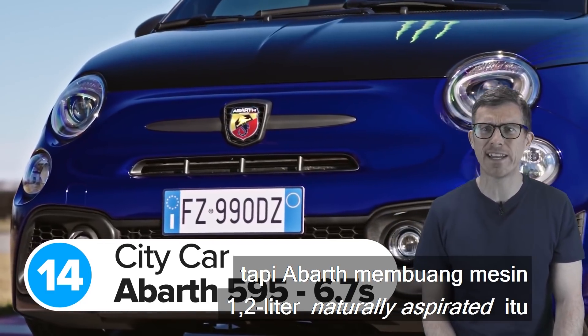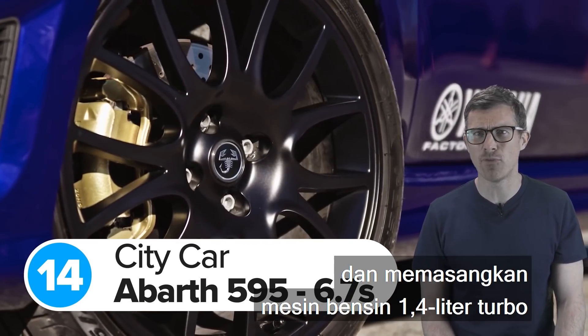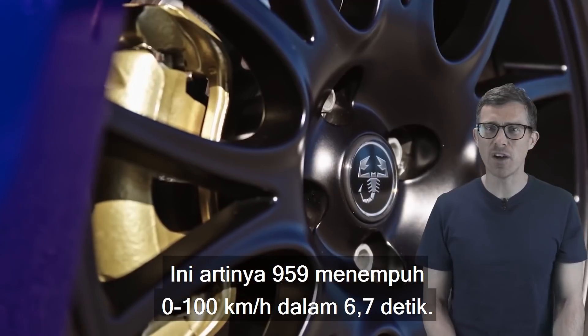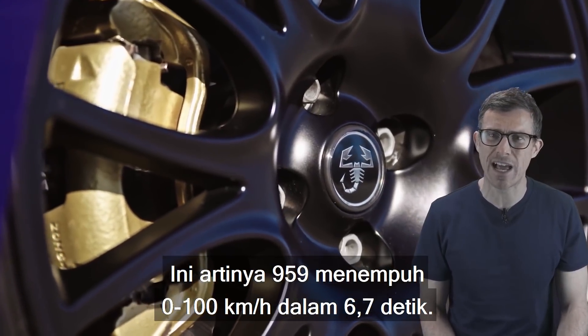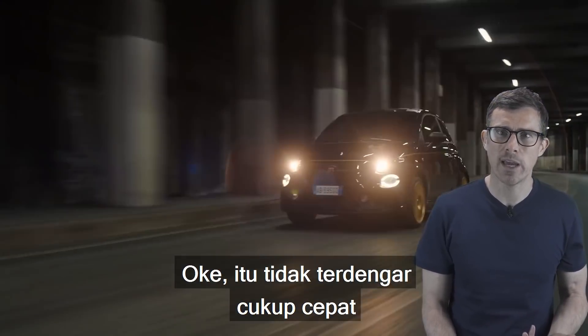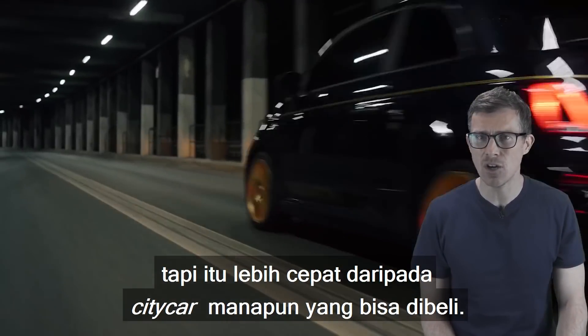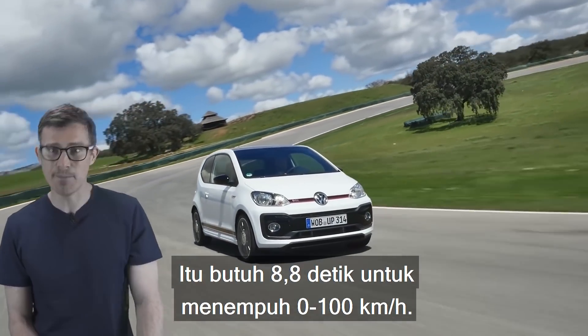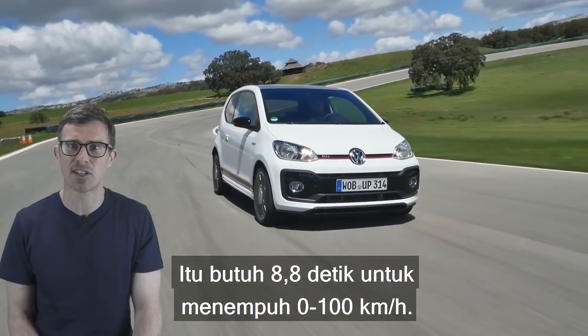The Abarth 595 started out as a Fiat 500, but Abarth got rid of the wheezy 1.2-litre naturally aspirated engine and bolted in a 1.4-litre turbo petrol with 180hp. This means the 595 does 0-62mph in 6.7 seconds. That doesn't sound that quick, but it's quicker than any other city car you can buy. Take the Volkswagen Up! GTI, for example — that takes 8.8 seconds to do 0-62mph.